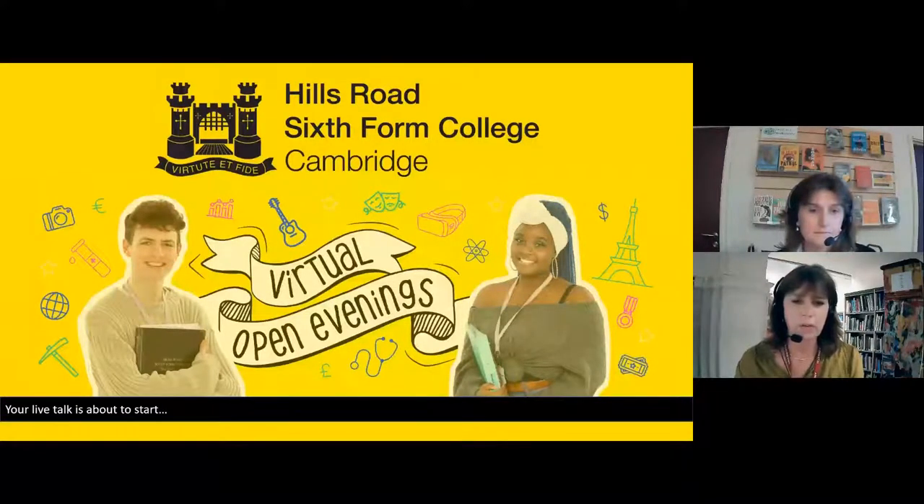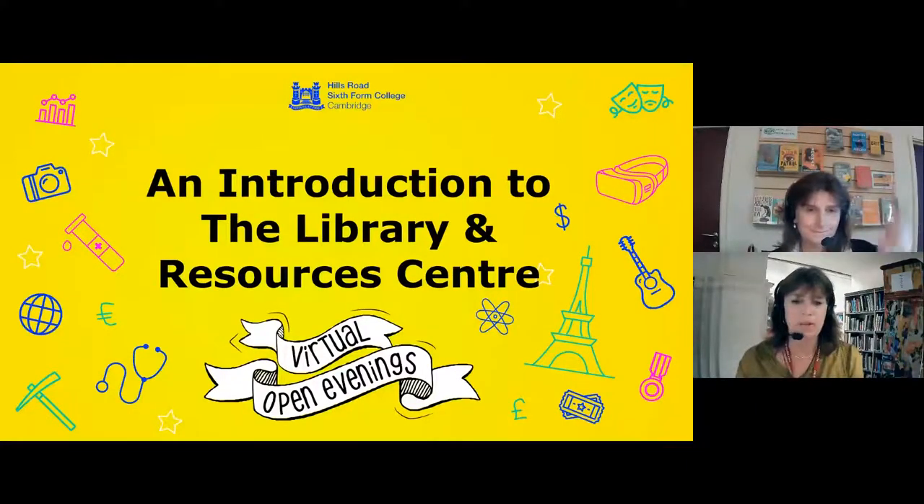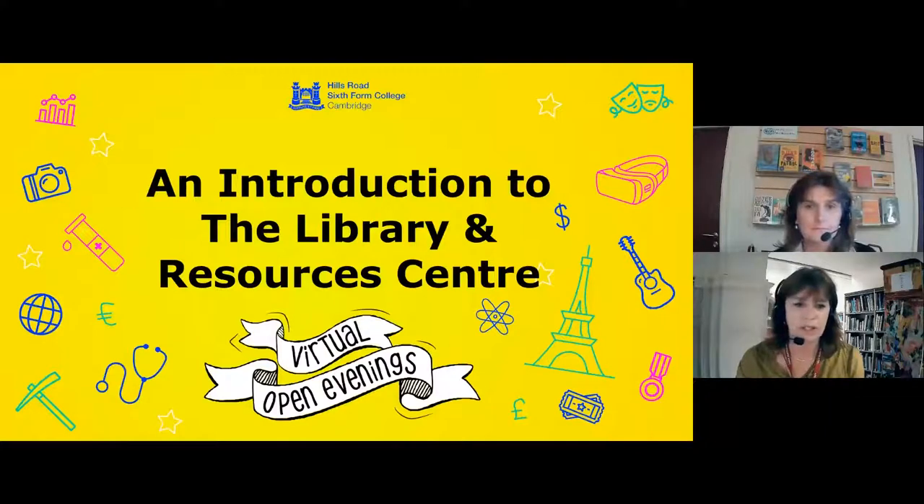Good evening and a very warm welcome to our virtual library tour. I'm Cathy, the library manager, and I'm joined this evening by Rachel, one of my colleagues who together we make up half the library team. We are so proud of our fabulous library and absolutely delighted that you decided to join us this evening. We hope we can give you a flavour of what the library is about and share some of our enthusiasm for it with you.